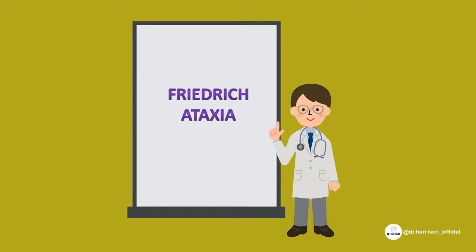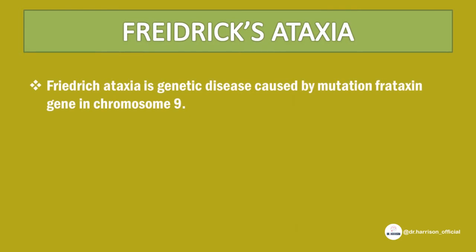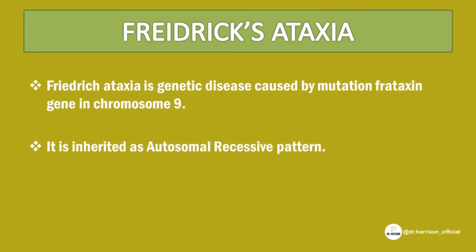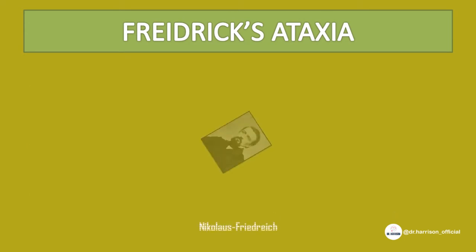It is Friedreich's Ataxia. Friedreich's Ataxia is a genetic disease caused by mutation of the frataxin gene on chromosome 9. It is inherited in an autosomal recessive pattern and is more common in boys, presenting at 10–15 years of age.